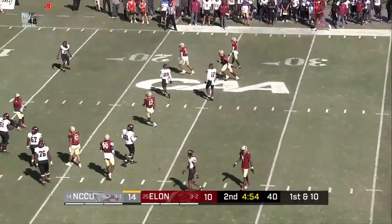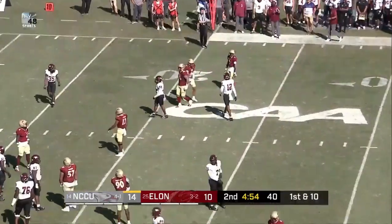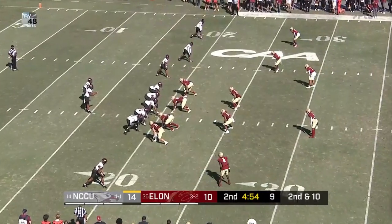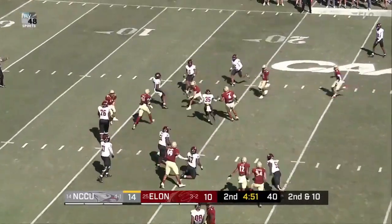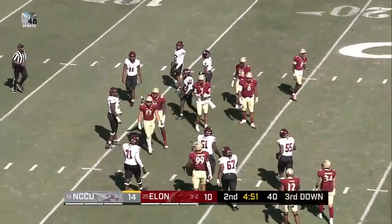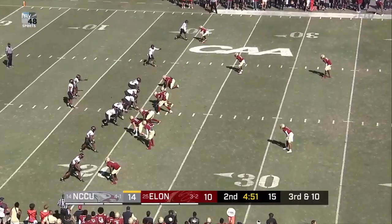He'll uncork one and it is incomplete. The option. Richard, snap, shoots one out — ball deflected at the line of scrimmage. Downs.